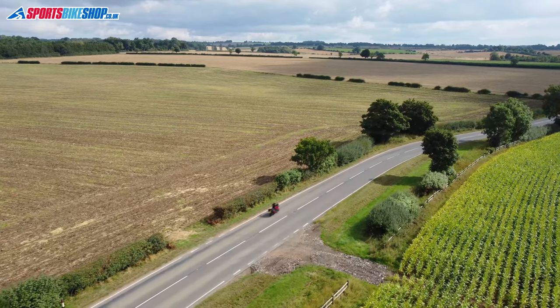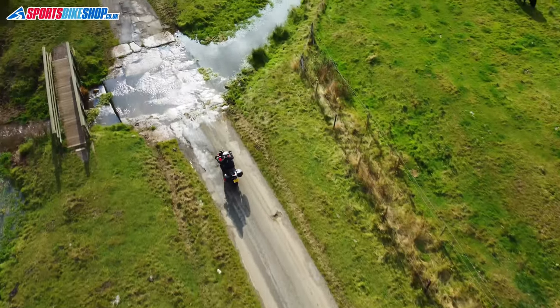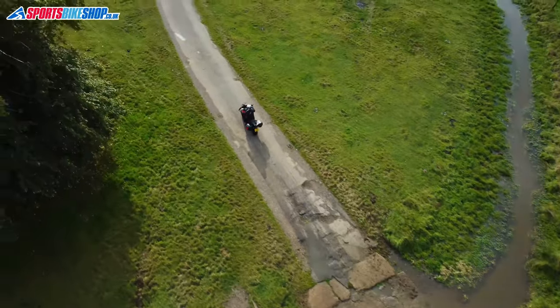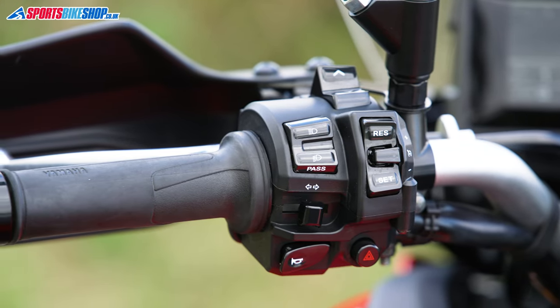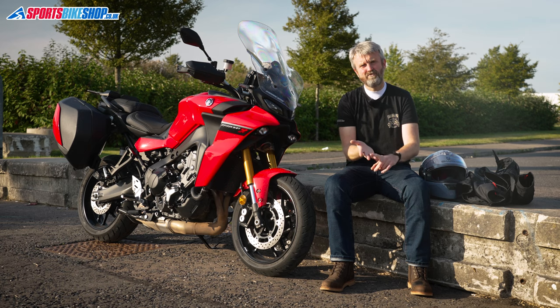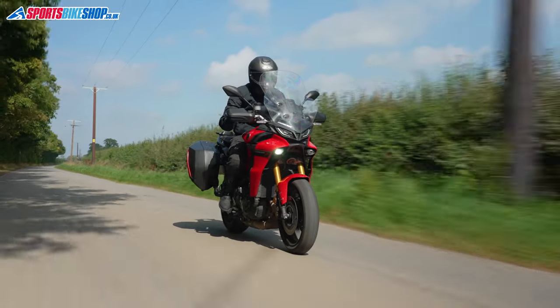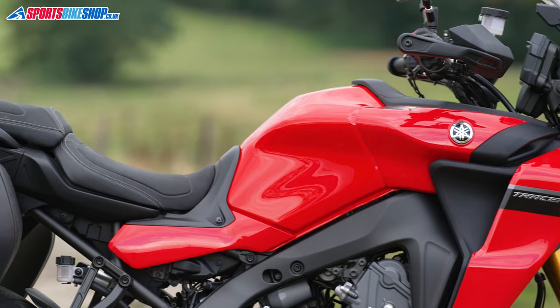Technology goes through the roof too. There's a new IMU monitoring movement in six directions, and the data from that informs a package of traction control, slide control, front wheel lift control, and brake control. The ride-by-wire throttle gives four riding modes — I think of them as aggressive, all-round, relaxed, and then there's a weedy wet mode.